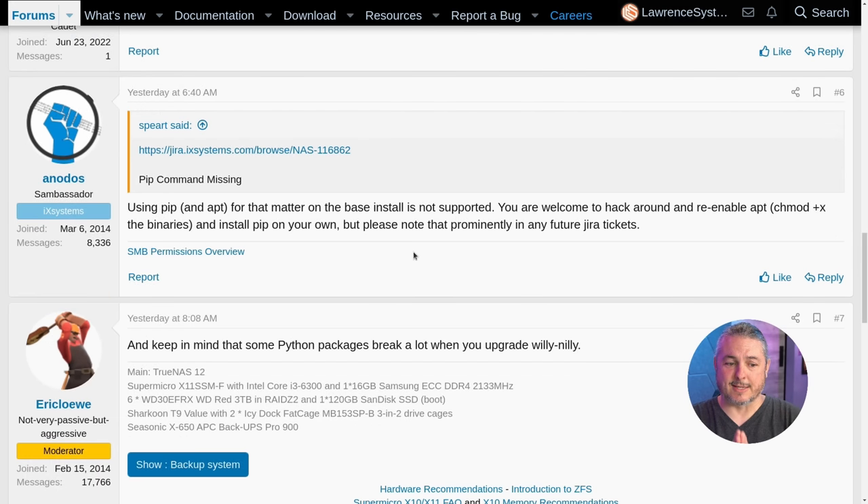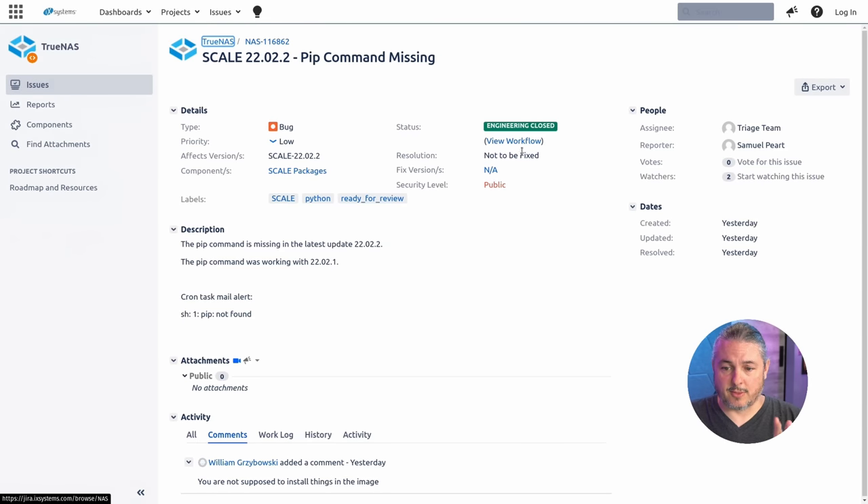I wanted to make a quick comment on this. Someone said the PIP install — the Python installer — was missing and they opened a JIRA ticket on this. But please note, this was closed because you're not supposed to be using some of this. This is where some of the confusion comes in with TrueNAS Scale. It's designed to be an appliance that you load and use their UI, not the command line to get everything set up. There are a lot of people that start monkeying with it, and if you're going to try to manually do a lot of things on this system as opposed to using the UI — the same goes for TrueNAS Core — you're going to potentially break things.